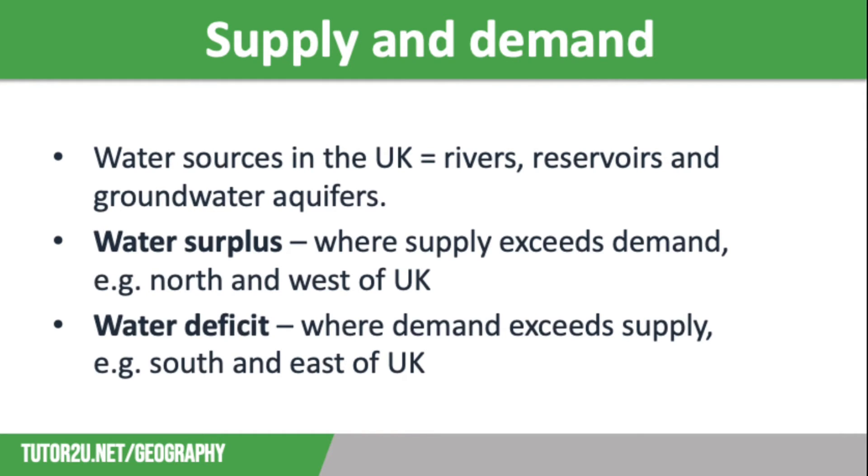The UK receives enough water to supply the demand, but it doesn't always fall where it is most needed. The north and the west of the UK has a water surplus — this is where supply exceeds demand. There is high rainfall, lower evaporation rates and plenty of potential reservoir sites.